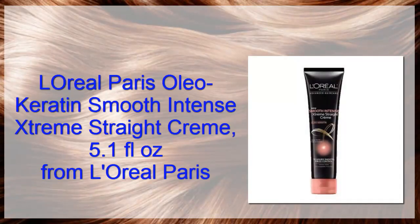L'Oreal Paris Oleokeratin Smooth Intense Steam Straight Gram, 5.1 oz from L'Oreal Paris.